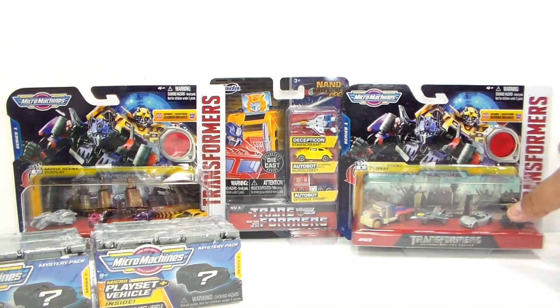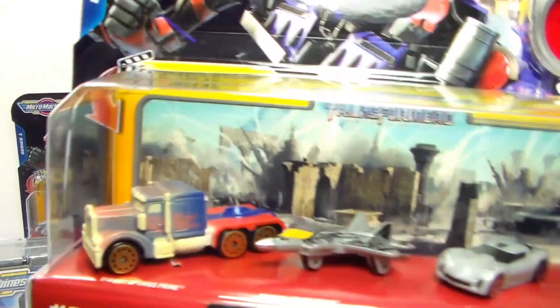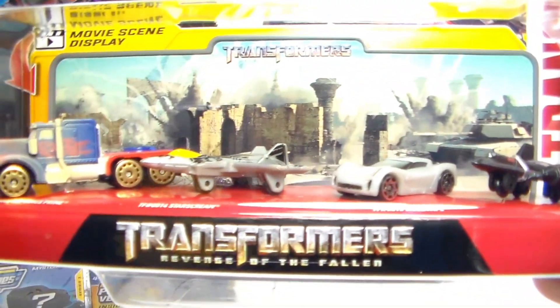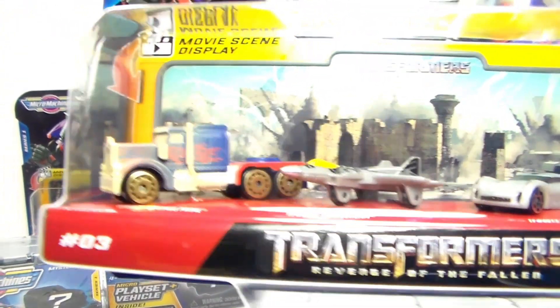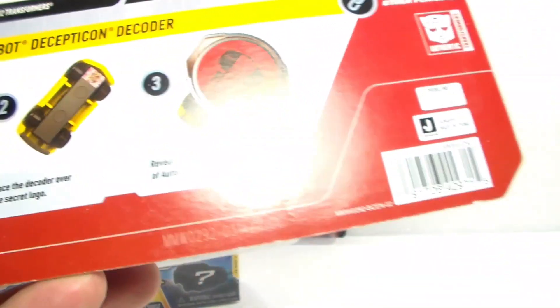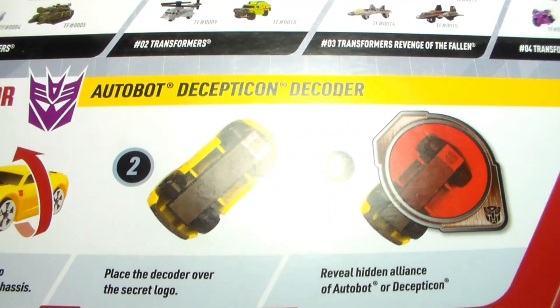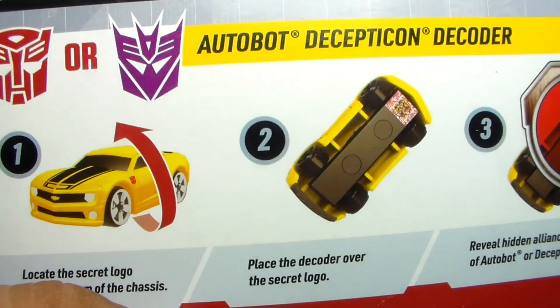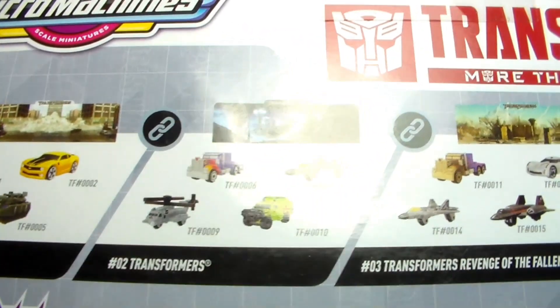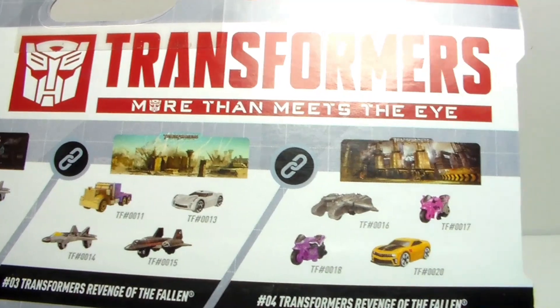These are the only two I was able to find. I did find these at Target. I thought it was pretty cool that they're actually bringing out the Transformer Micro Machine line again. I do have a couple of sets of Micro Machines for collectibles, but these here are not going to stay in the package — we're going to open them up. At the top, they show the different series of Micro Machines vehicles available, which is really cool.